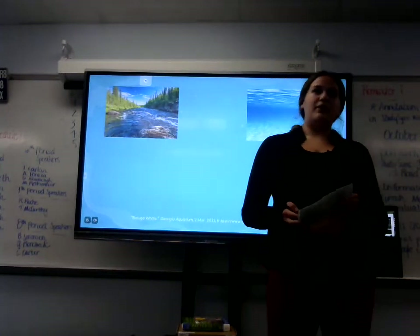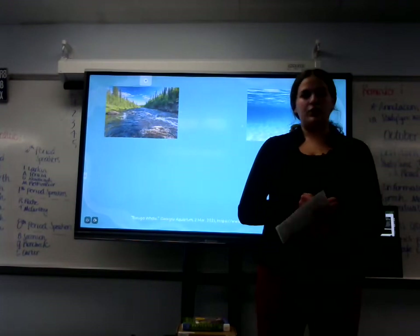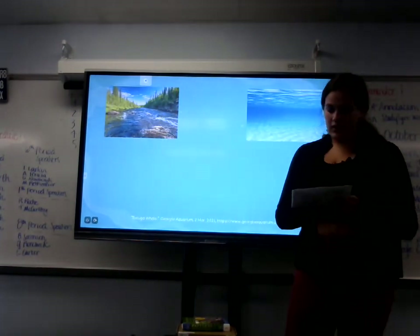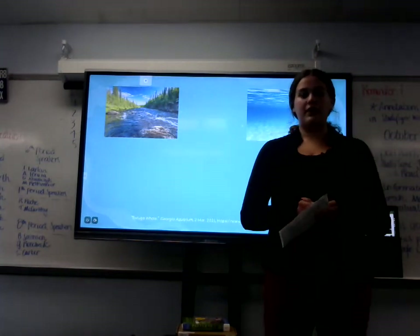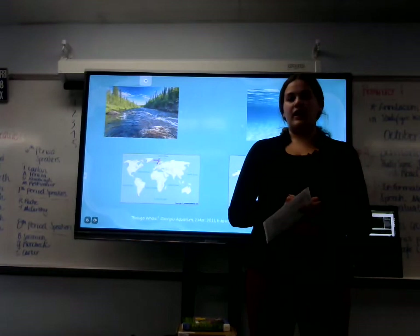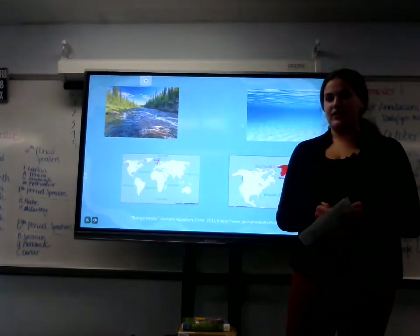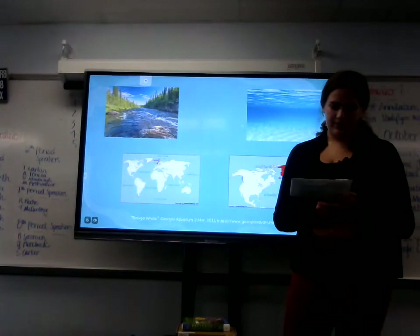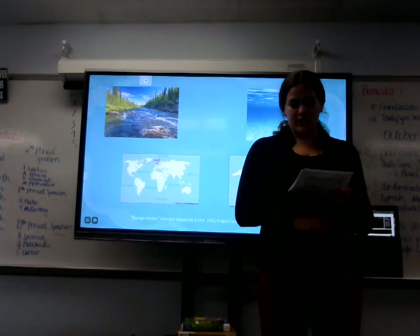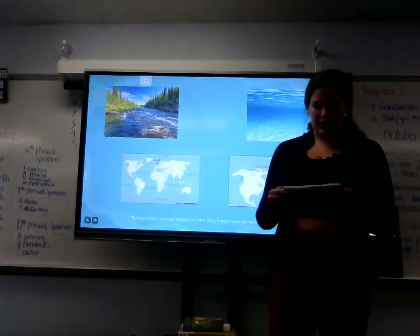The Georgia Aquarium is a non-profit committed to spreading awareness about the ocean and worldwide aquatic animals. The Georgia Aquarium found that these whales are found primarily from Norway to the west coast of Greenland. Populations have been found in sub-arctic regions such as the St. Lawrence River and the Umur River. The Georgia Aquarium also states that beluga whale sub-populations differ genetically and geographically.